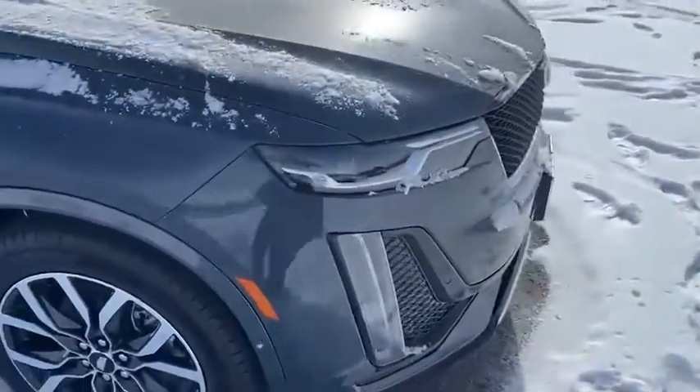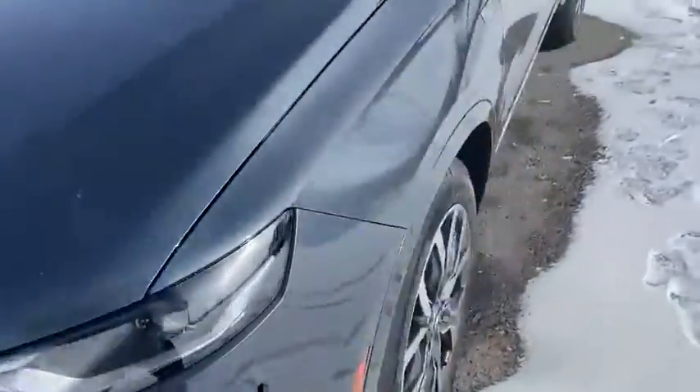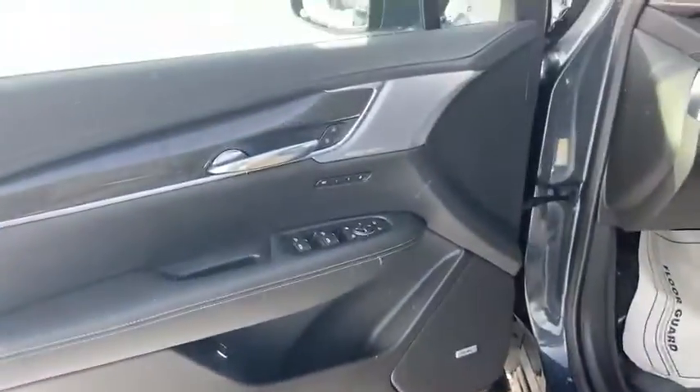A very sporty front end. If we hop into the driver's seat, this thing has every bell and whistle you could ever want — it is absolutely armed to the teeth.